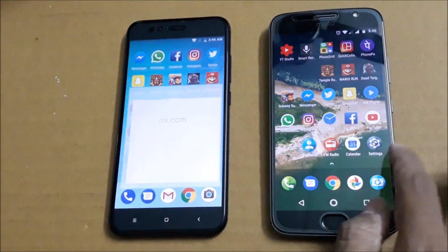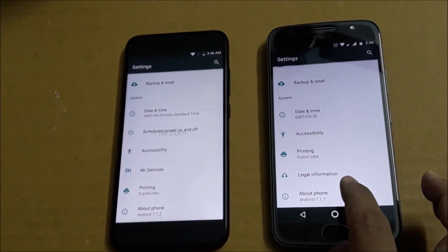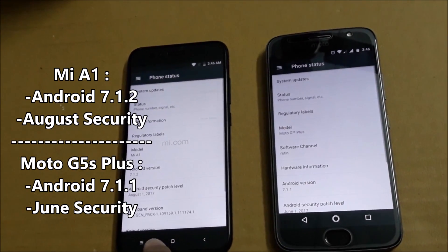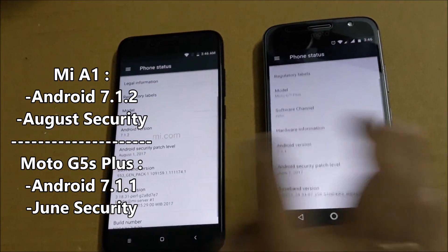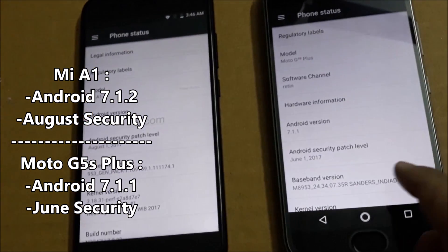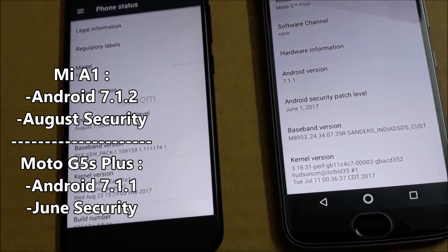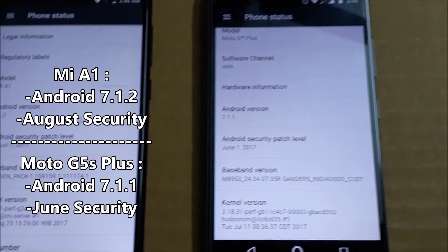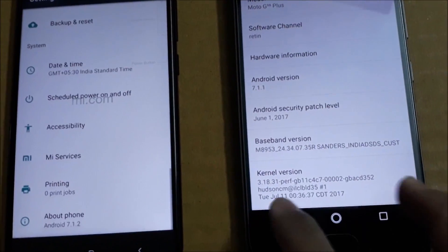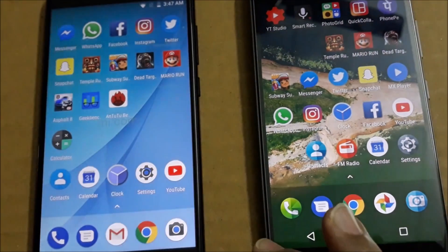Coming to software, both phones run the latest Android. The Moto G5S Plus has Android 7.1.1 whereas the Xiaomi Mi A1 has 7.1.2, being a Google collaboration. The Moto G5S Plus has a June security patch as of now, whereas the Mi A1 has the August security patch, meaning the Google partnership helped it receive updates faster than Motorola.